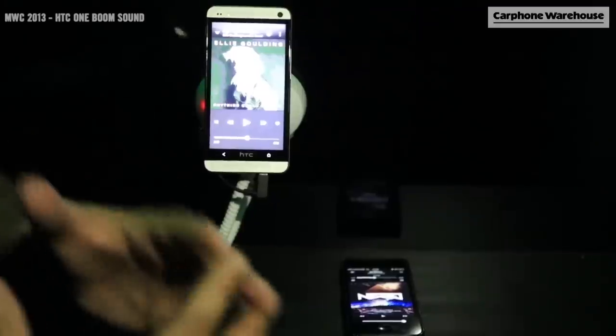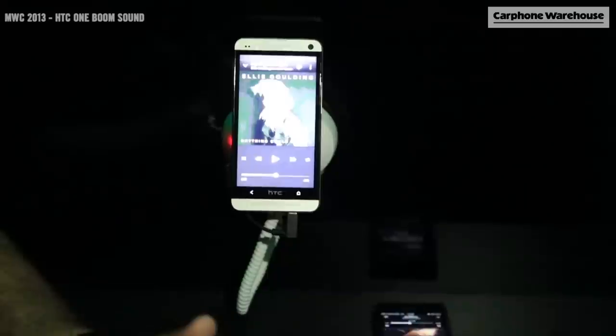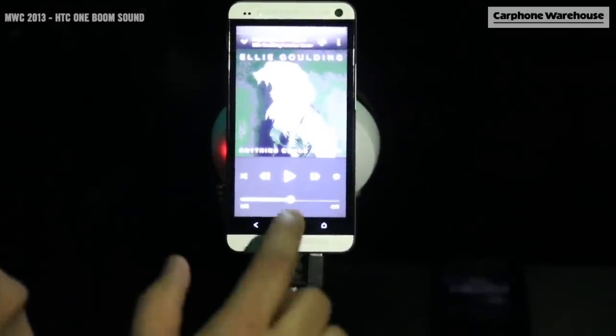We're actually using the brand new dual frontal stereo speakers as well, and it is Beats Audio. With the Beats Audio kicking in on loudspeaker it makes such a difference — here we go.